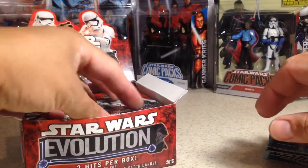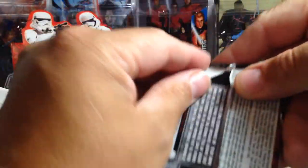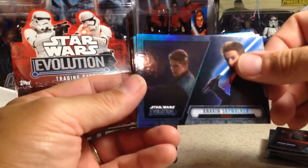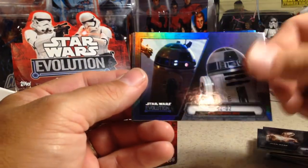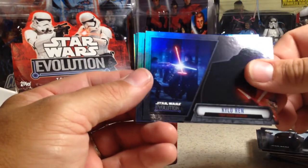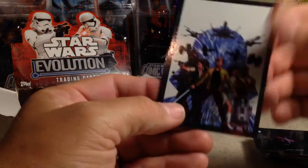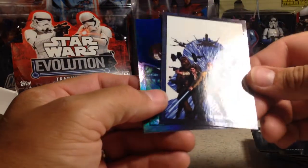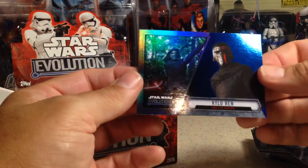That would have been a really cool sketch if that was a sketch. Anakin Skywalker, Wilhuff Tarkin, C-3PO, R2-D2, Kylo Ren, Kanan Jarrus. These things keep tricking me — they look like sketches. This is a Star Wars Marvel card. And Kylo Ren blue.